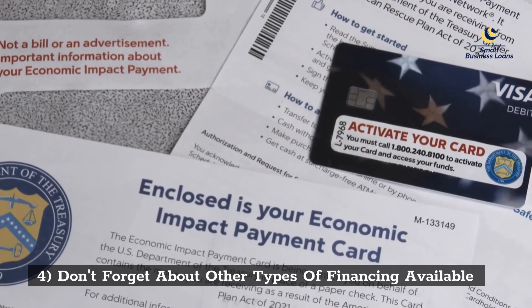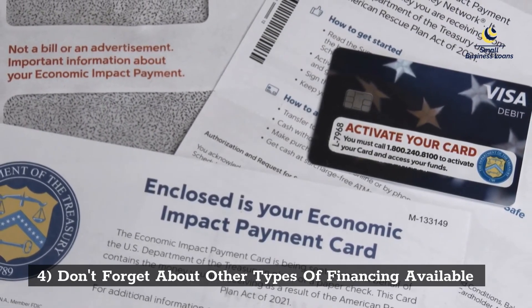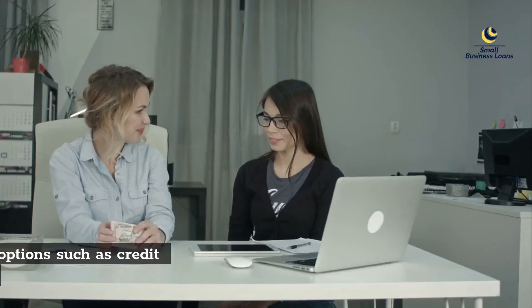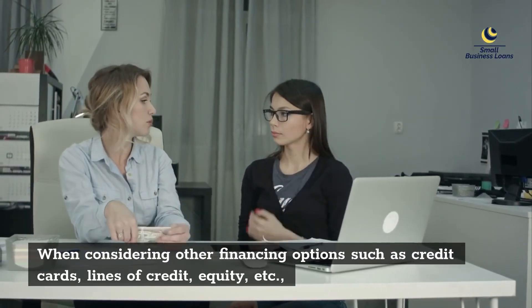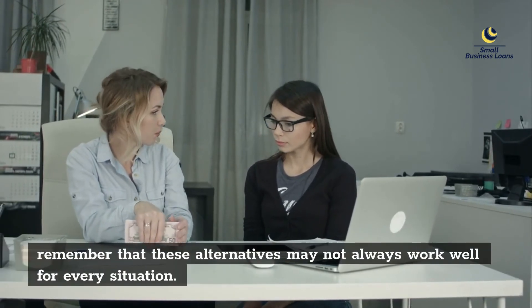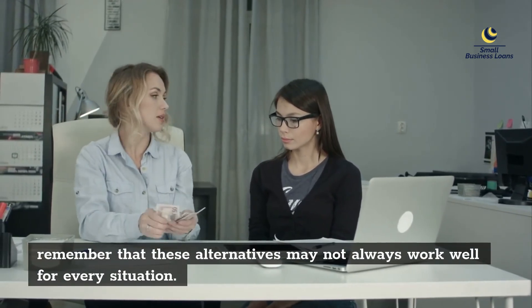Fourth, don't forget about other types of financing available. When considering other financing options such as credit cards, lines of credit, or equity, remember that these alternatives may not always work well for every situation.